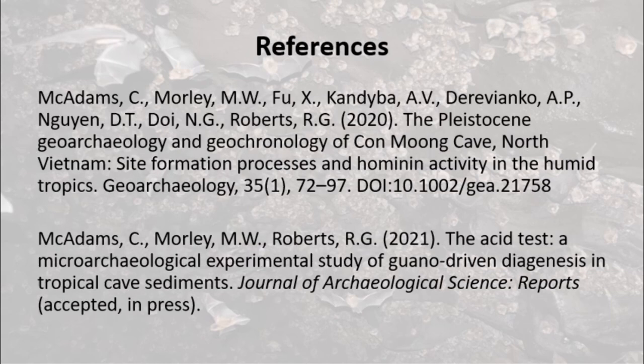Thank you for listening to this talk. If you would like to learn more about our work in Con Mong Cave or about the experimental work that formed the basis of this talk, I refer you to these articles and our forthcoming article in Journal of Archaeological Science Reports.